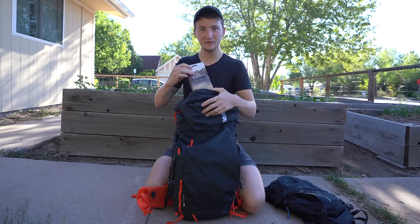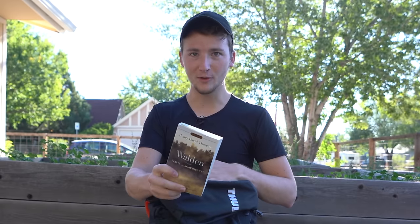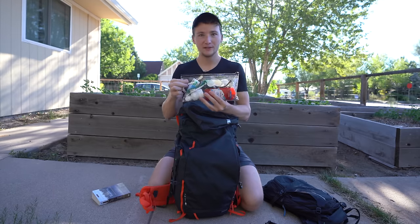The only physical book that I own is Walden. It's definitely on brand for a traveling filmmaker minimalist trying to figure out his life on the road. As soon as I read it, I'll probably give it to someone or leave it somewhere.